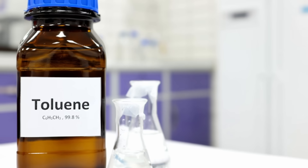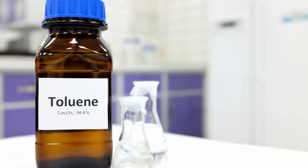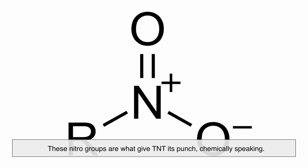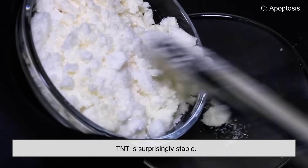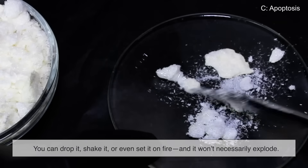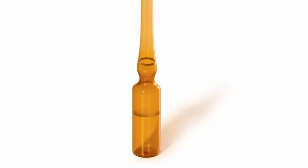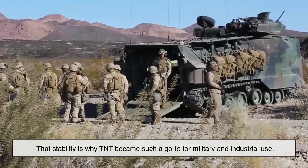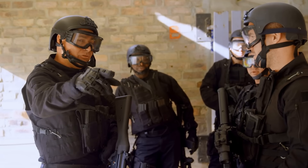So what is TNT chemically? It's made by taking toluene, a common liquid hydrocarbon, and adding three nitro groups to it — that's the tri-nitro part. These nitro groups are what give TNT its punch, chemically speaking. But here's the kicker: TNT is surprisingly stable. You can drop it, shake it, or even set it on fire, and it won't necessarily explode. This makes it much safer to handle compared to other explosives like nitroglycerin, which is notoriously sensitive. That stability is why TNT became such a go-to for military and industrial use — you don't want your bomb squad sweating over a crate of unstable goo.